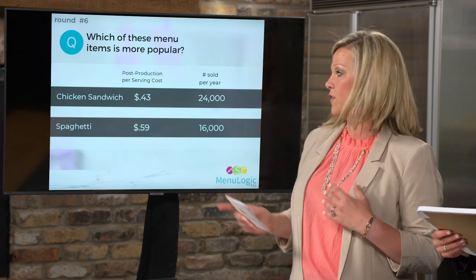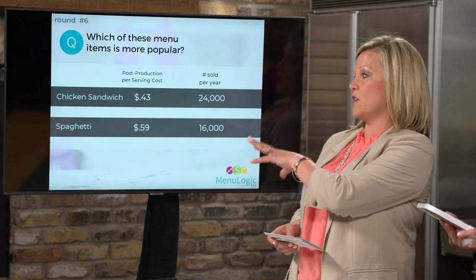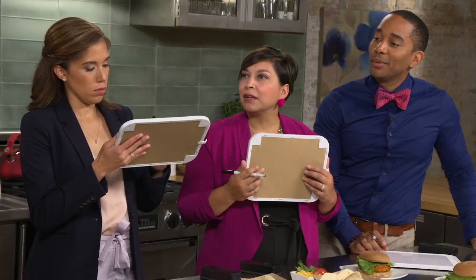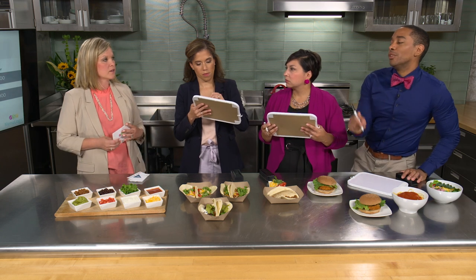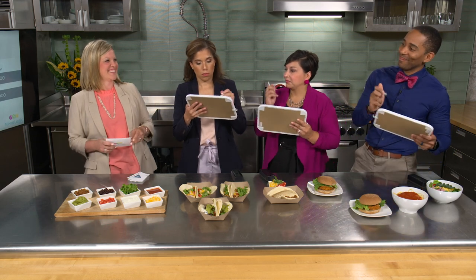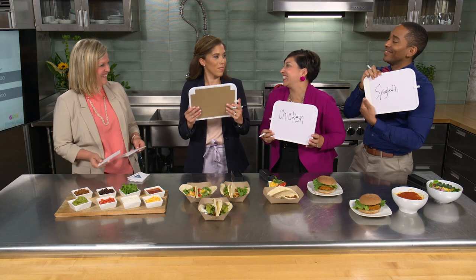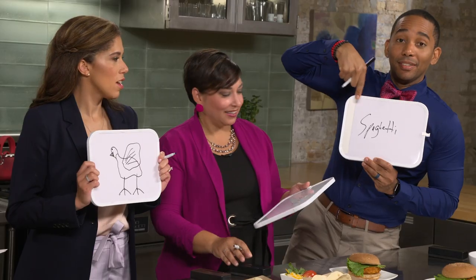Chicken sandwich versus spaghetti: which menu item is more popular? Even though the chicken sandwich was sold more times over the course of a year, the spaghetti was on the menu far fewer days. When you look at how many were sold per day it was served, the spaghetti is actually more popular — a crucial distinction that changes how you interpret your menu data.